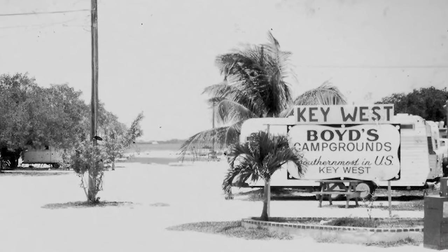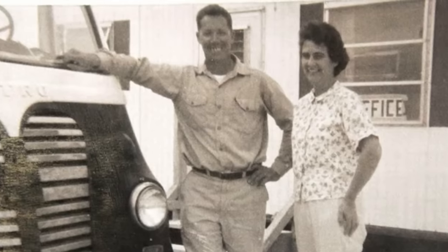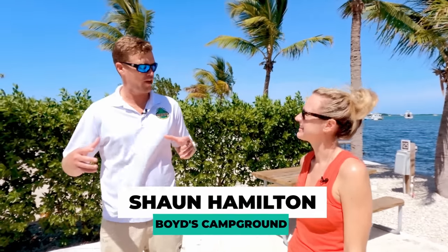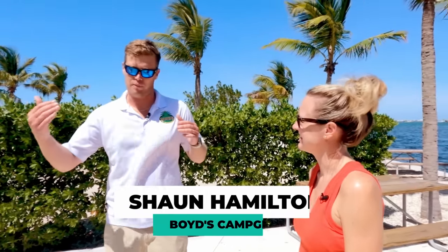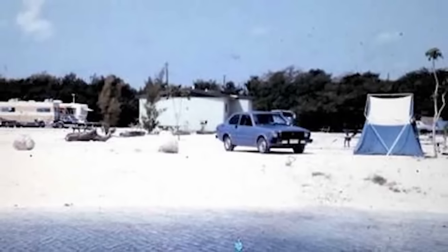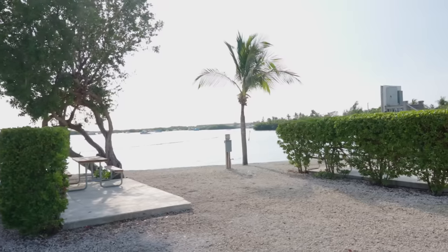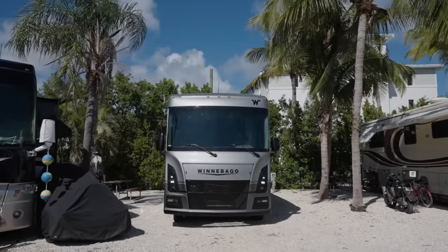The park was founded in 1963 by Boyd and Elsie Hamilton, my grandparents, and started out as a small piece of land that they built a house on and opened up the campground. The first couple of seasons had about 20 to 25 sites. Years after, they added to the park, improved the park, into what it's known today.